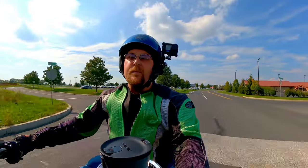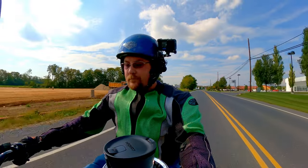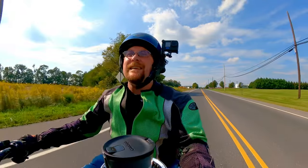This thing definitely puts you up higher. I'm going to need a taller windshield. I think he said to make a right back there, but I didn't.